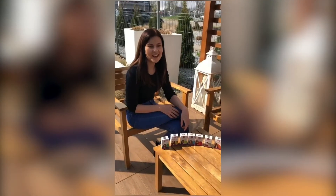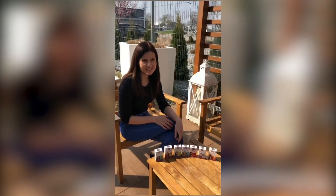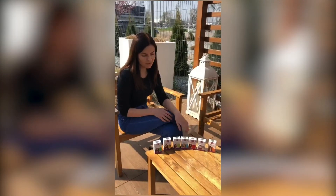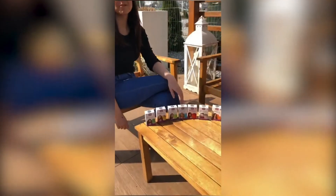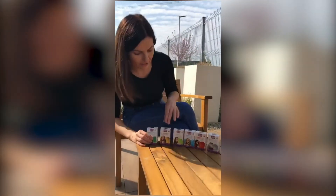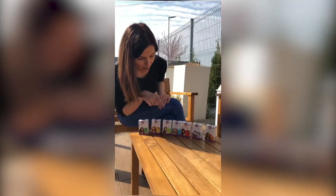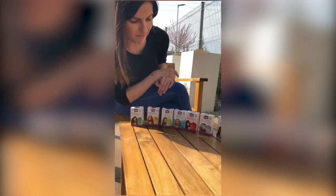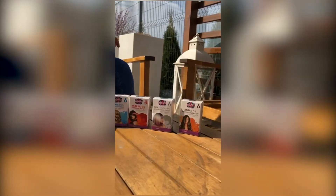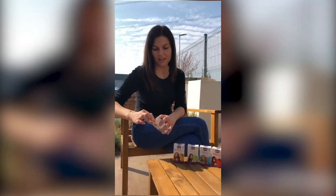Hi guys, today I will show you the best selling product from the Ronnie brand. We're receiving such good feedback about this oil, so I decided I will make a short video for you. We have seven different types of this oil: carotene, macadamia, olive oil, jojoba, babasu, silk, and argan oil.